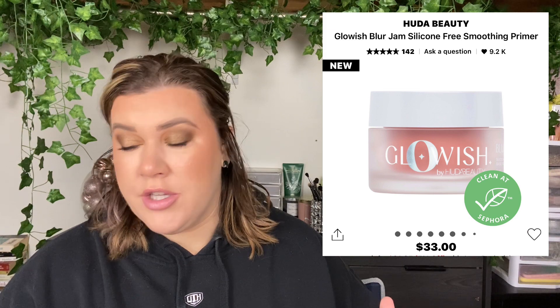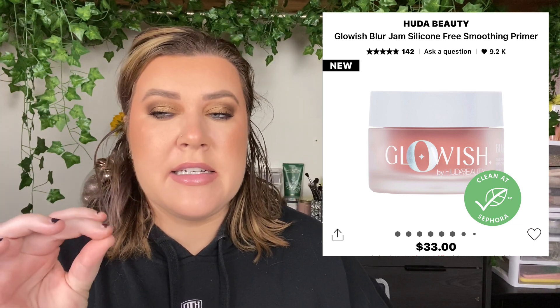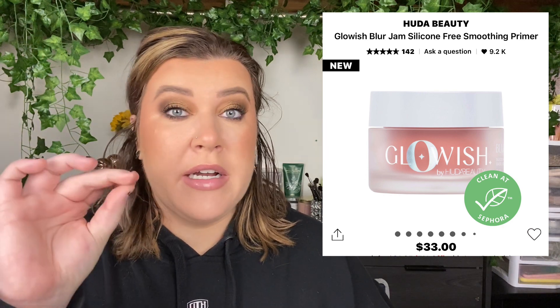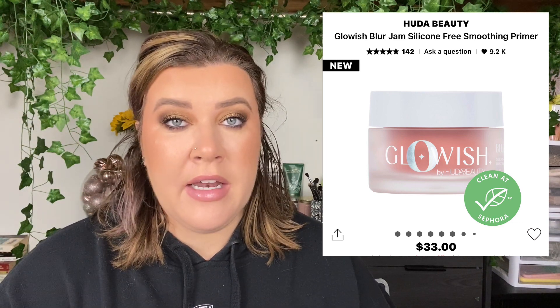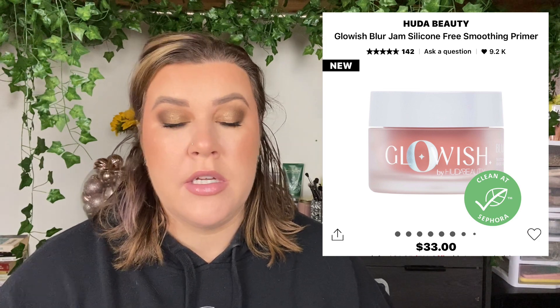The next product is a little bit newer — from Huda Beauty, it's the Glowish Blur Jam, a silicone-free smoothing primer. I've been trying it out over the past two weeks and I love it. It's a thin gel-like consistency, a little stiffer than a gel, but when you get it onto the face it just melts in and it's almost cooling. It creates a very beautiful pore-filling blurring effect to the skin and you only need the tiniest amount, so it's going to last quite literally forever. If you're looking for something to blur and fill pores, this is top of the tier.